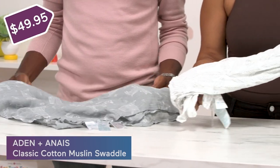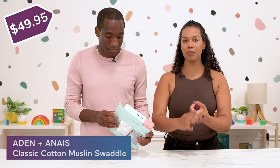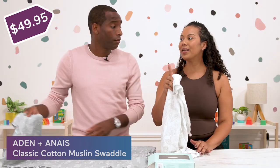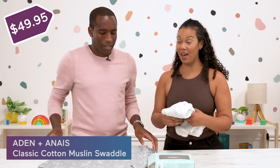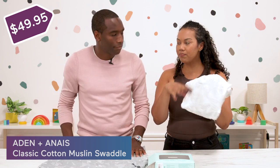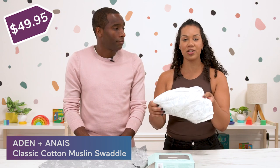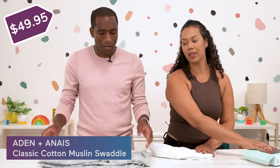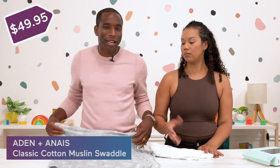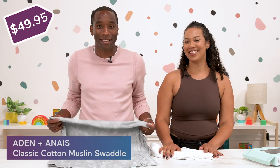The most versatile thing you'll take when traveling with your baby is the Aden and Anais Swaddle Blanket. You can use these for a million different things — burp cloth, blanket, sunshade. How many times have you been out in public and forgotten your changing pad? That's when these come in handy. Just throw it down and you can wash it super easily. And of course, the primary use — swaddling your baby so your baby can get some sleep.